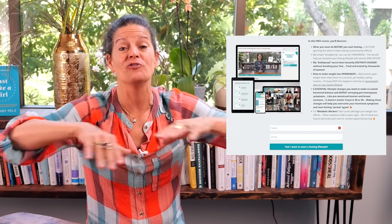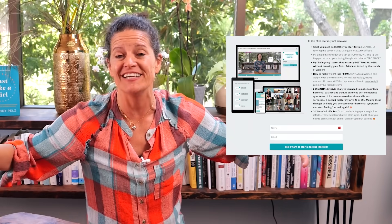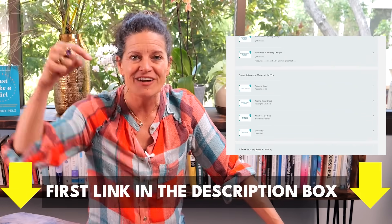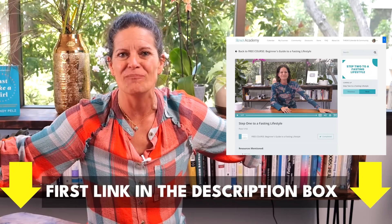I have a free guide for you to master fasting — it's called 'A Beginner's Guide to a Fasting Lifestyle.' Just click here to jump right in.